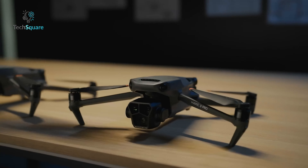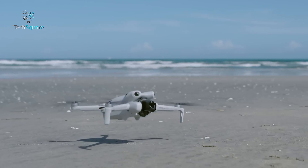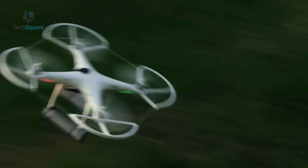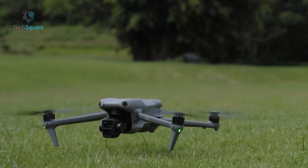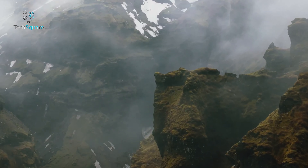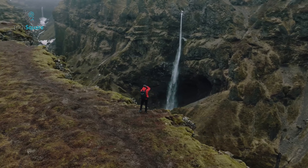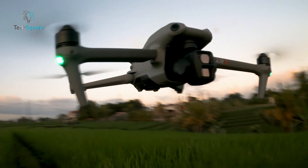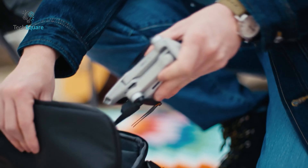In the realm of drones, DJI takes the spotlight as the unrivaled brand. Since the introduction of the Phantom 1 in 2013, DJI has consistently dominated the market, renowned for delivering top-tier aerial photography and seamless flying experiences. In today's video, we've curated a list highlighting the five must-have DJI drones you should purchase.